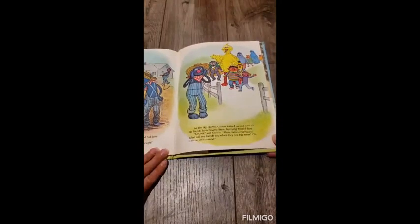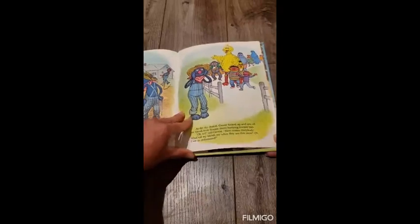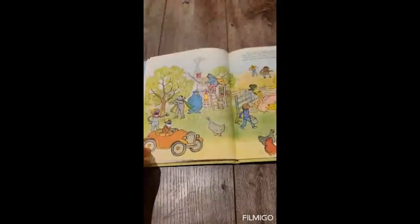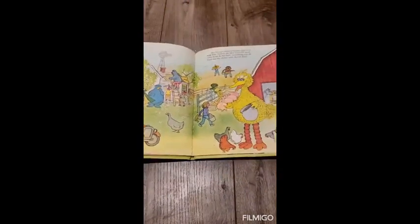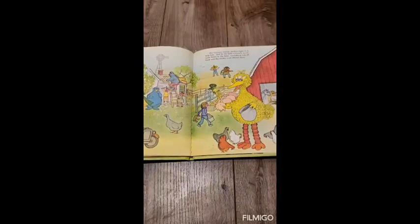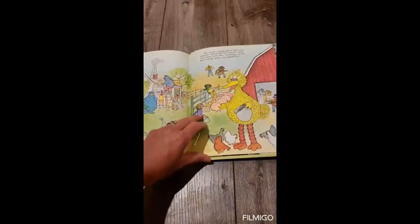As the sky cleared, Grover looked up and saw all his friends from Sesame Street hurrying toward him. Oh no, said Grover, here comes everybody. What will my friends say when they see this mess? Oh, I am so embarrassed. But Grover's friends pitched right in to help him. And by the time Grover's uncle came home to the farm, everything was all fixed and the chores were almost done.